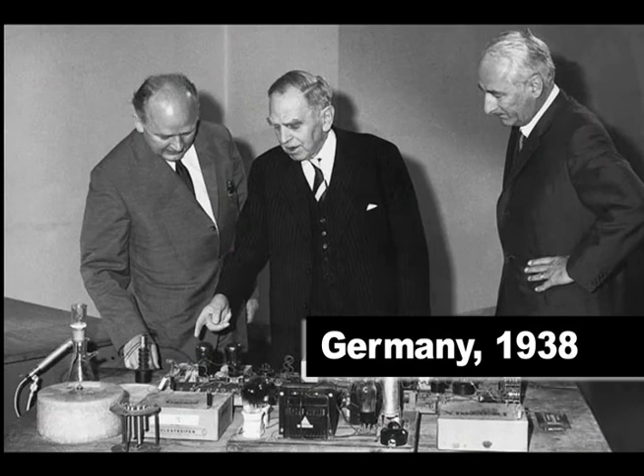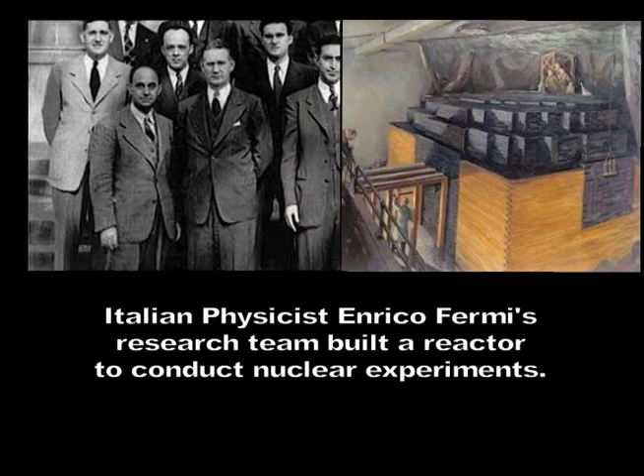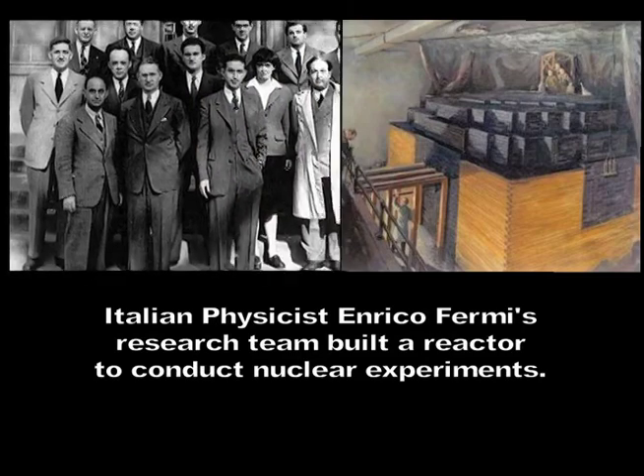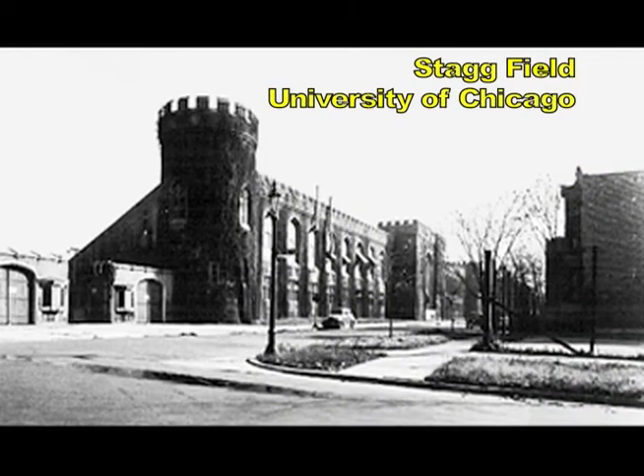Nuclear fission was first discovered in Germany in 1938. Four years later, on December 2, 1942, the first successful nuclear fission experiment took place at the University of Chicago, inside the college stadium.